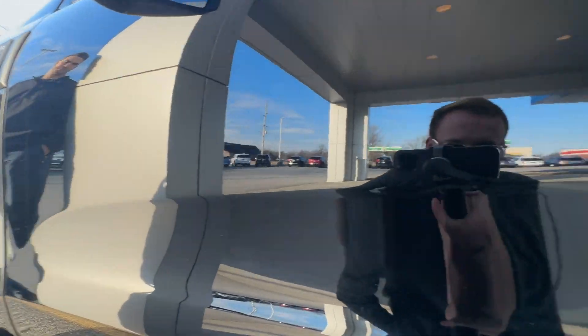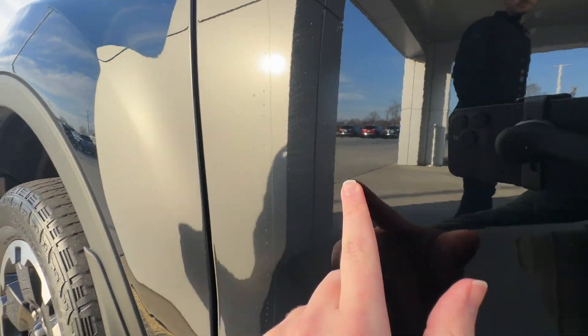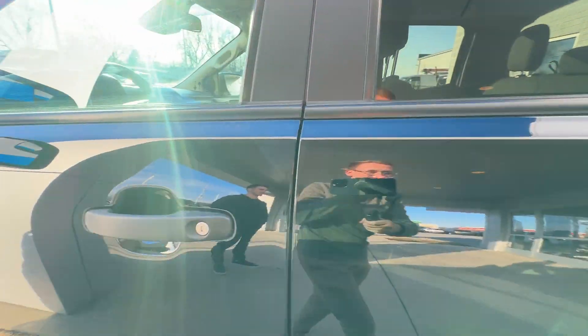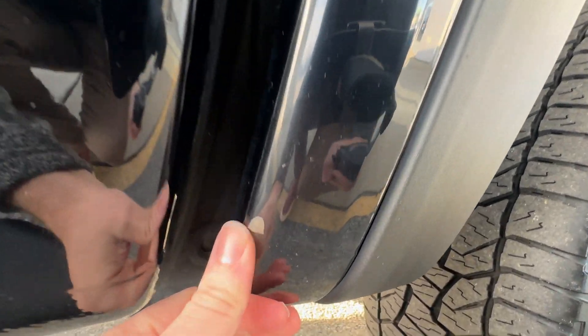Everything here on the door looks good — no dents, no dings. Got a couple right up here at the front; if I can get the sun on it just right you can see a couple little scratches, but that's all in the clear — it buffs out, cleans out, whatever you want to do. Everything here on this door is looking nice. Same deal down here — got a couple of those little scratches and swirls, but nothing big. All in all for a black truck it looks really good.